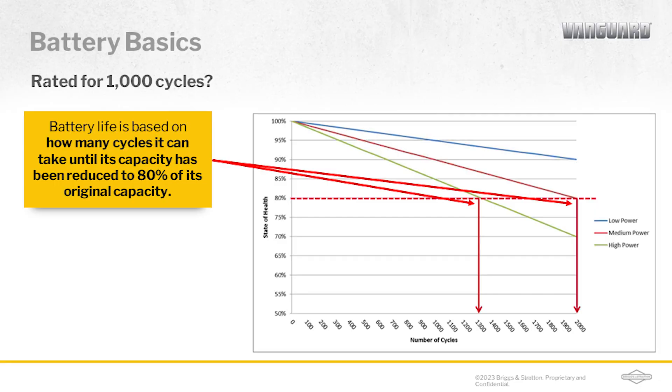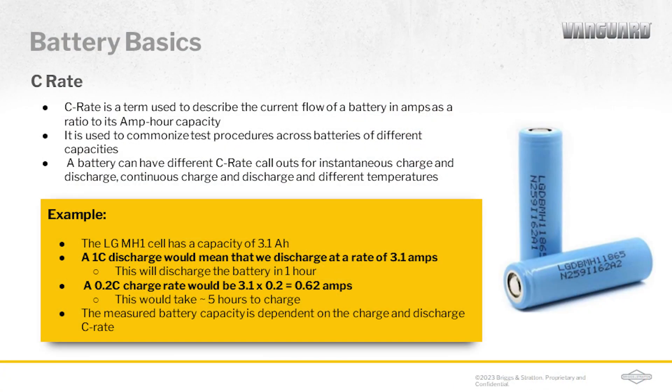This chart shows three different batteries, and you'll notice the impact of power utilization over the same number of cycles. A higher power utilization battery will decrease more quickly than a low power battery. The high power use battery has a cycle life of 1,300 cycles, and the medium power use battery has a life of 2,000 cycles. Another common term is C-rate, which describes the current rate flowing out of the battery with regards to how long it takes to drain it. The term C is the rate that it takes to completely discharge or charge the battery in one hour — so a 1C-rate equals one hour. An example: an LG cell with a 3.1 amp hour capacity — a 1C discharge would mean it discharges 3.1 amps in one hour. A 0.2C charge would mean each hour it charges 0.62 amps, or it would take roughly five hours to fully charge the 3.1 amp hours.